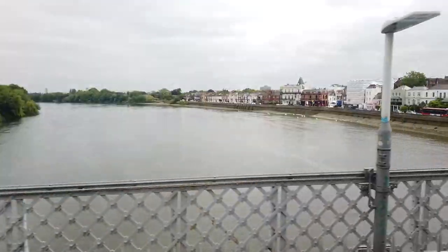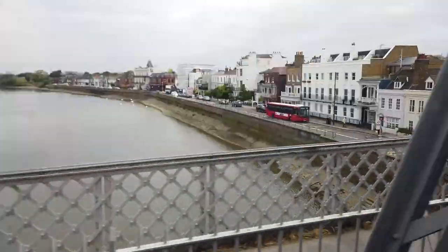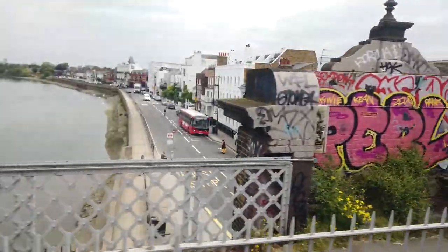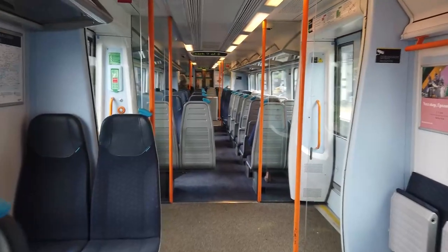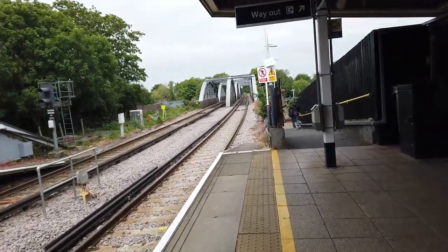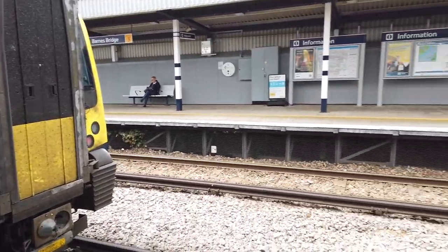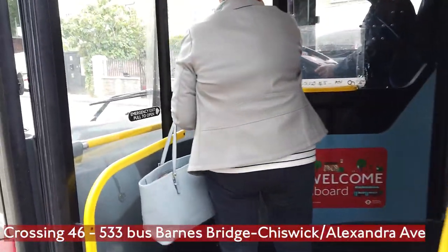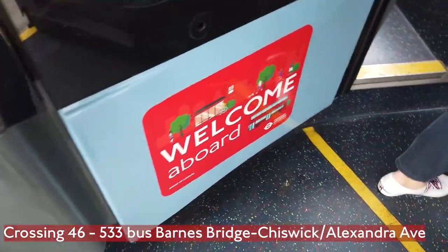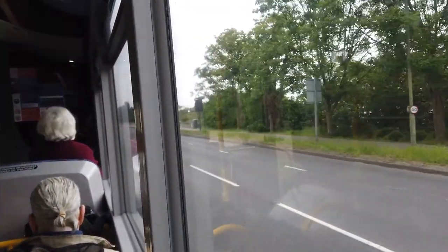We're able to get the whole Thames in one shot now. We'll be getting off at Barnes Bridge very shortly. Off goes our train — 450-016, next stop Barnes and then fast to London Waterloo. Thames Bank — the bus stop is called that — as we are crossing the River Thames on yet another crossing; I think this is Chiswick Bridge we're crossing now.